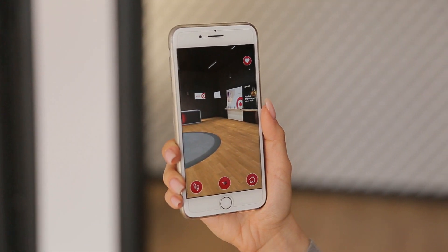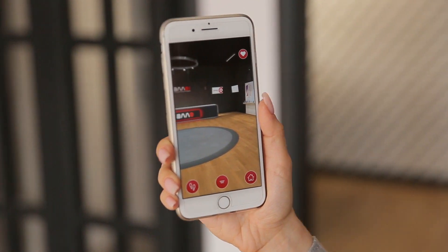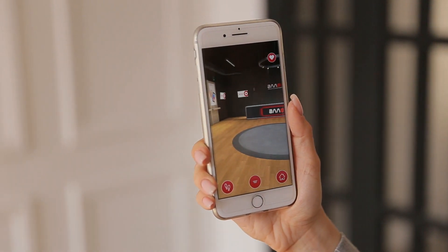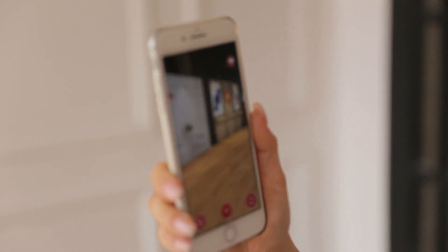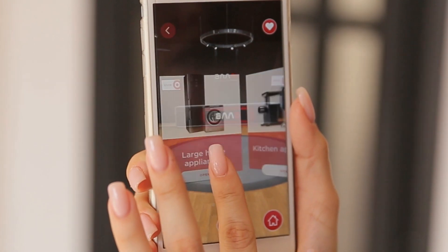People don't perceive the world in 2D, so how can you choose a large piece of home appliance judging only by a picture? You can only imagine what it's like for real and whether it would fit or not.